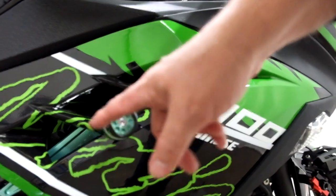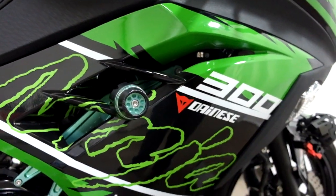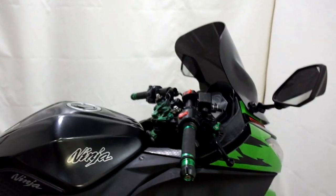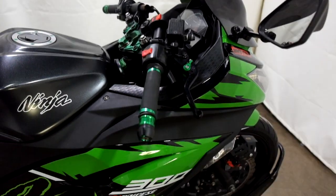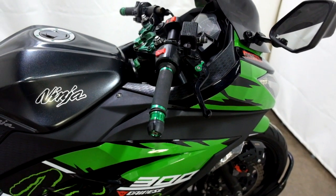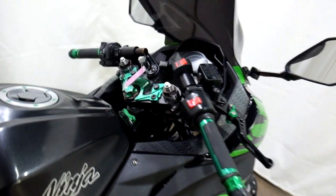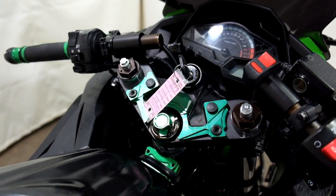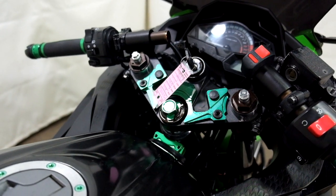And on the frame slider, which just proves they do their job. So other than that, we're good to go, nice and clean. We've also got adjustable levers, aftermarket grips, bar ends, clip on bars. And as I'm going around the bike, you'll see all kinds of green anodized highlights.